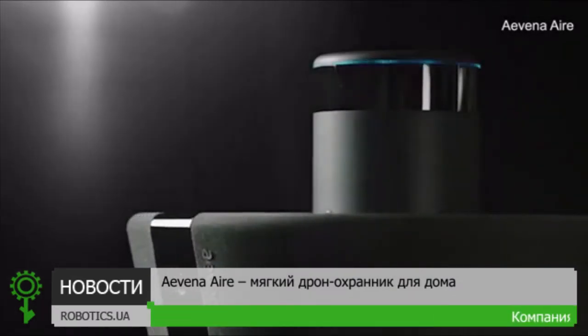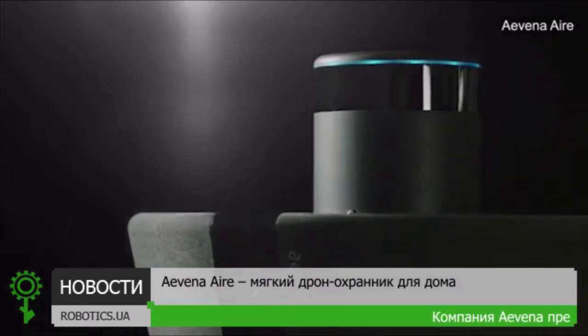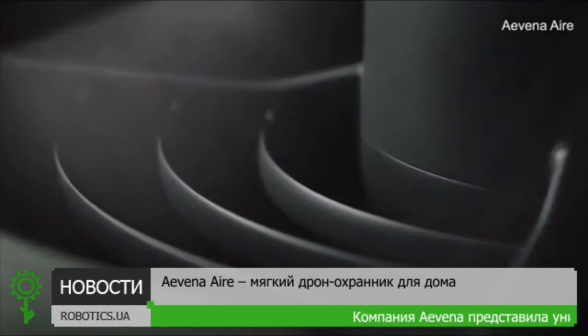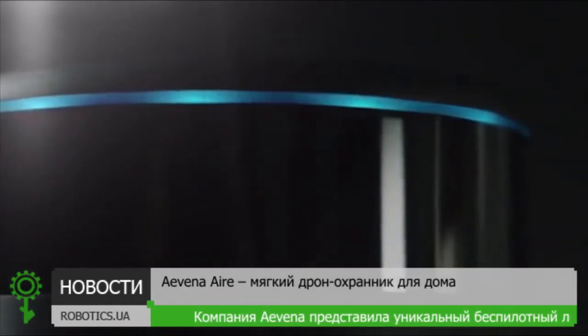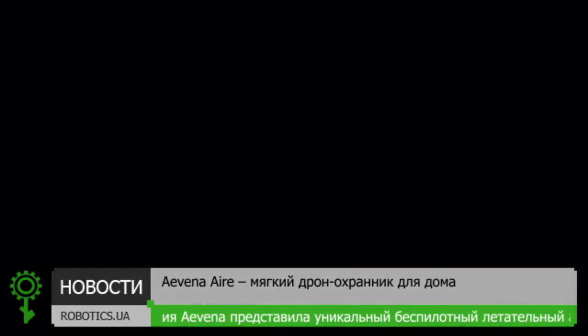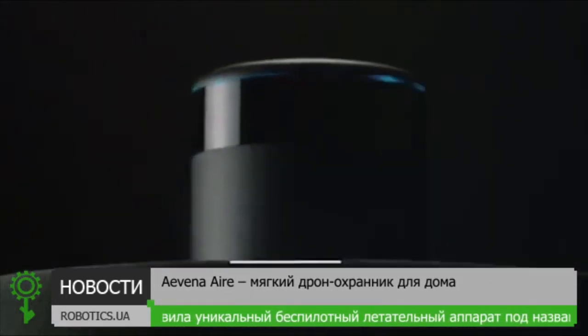Imagine a world where robots are a part of our daily lives — not just building cars or doing chores, but protecting our homes and keeping us connected with our loved ones. At Avena, we've made this a reality.